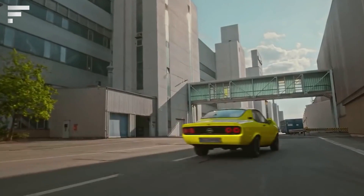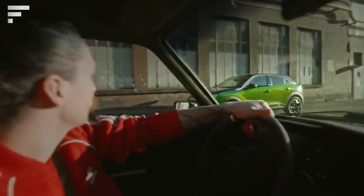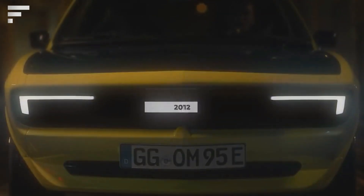Opel Manta GSe ElectroMod — Opel specialists took the popular Manta GTE from the 1970s to create this concept, giving it a completely new modern look. The modifications have affected the technical features as well: the Opel Manta GSe ElectroMod has a 147 horsepower electric motor. The manual four-speed gearbox was kept to preserve the spirit of the past era.